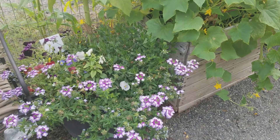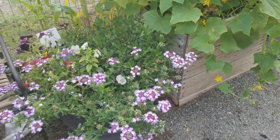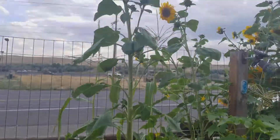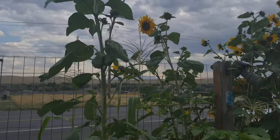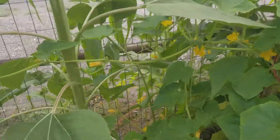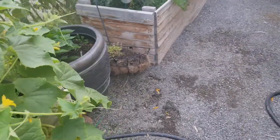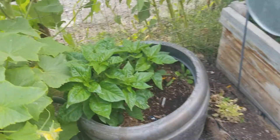My garden as of August 25th. So that flower barrel again doing phenomenal — sunflower growing out of it, even to the point where I got cucumbers growing on it. Continuing on right there.